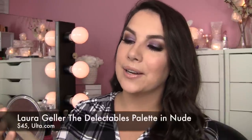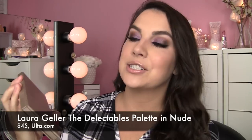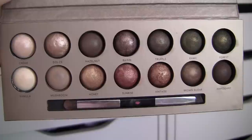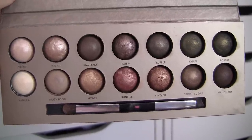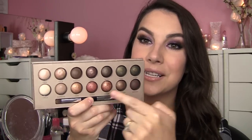Next is the Laura Geller The Delectables eyeshadow palette — Delicious Shades of Nude. There is another version that's more of a cool, smoky selection of shades. But this one just looks yummy, it looks delectable. If those were candies, I would eat them. There are certain shades in here where I'm thinking 'come to mama' — these are my colors, like a sunrise/sunset type thing.